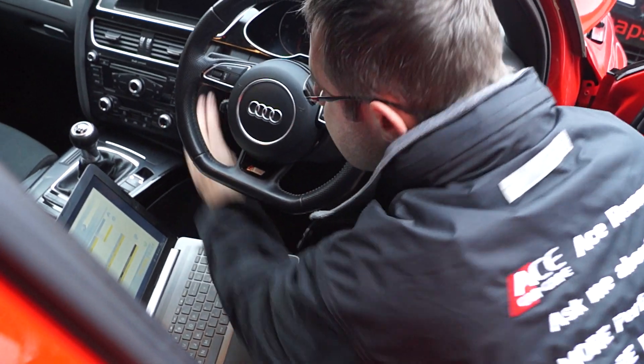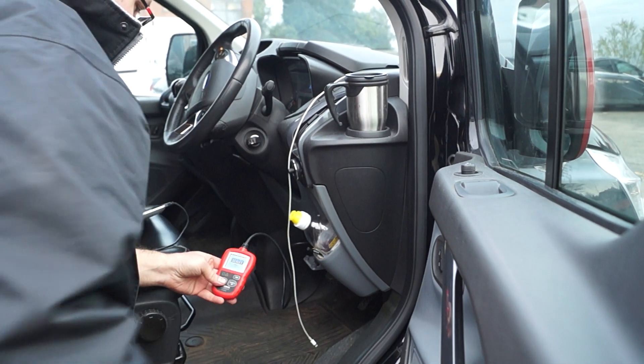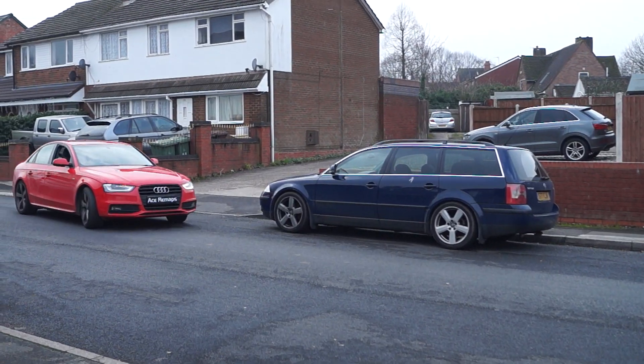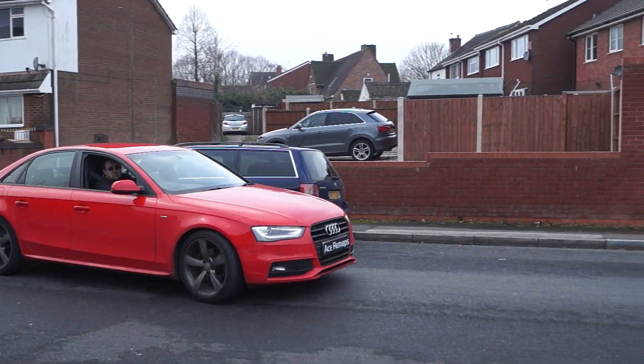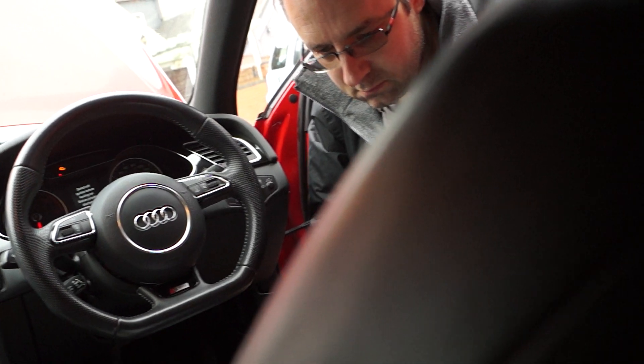We then start up the engine and carry out a further diagnostic check to ensure there are no errors reported by the engine management system, before we take it for a road test to carry out further checks. Don't worry — all of our technicians are fully and comprehensively insured to drive customers' vehicles.